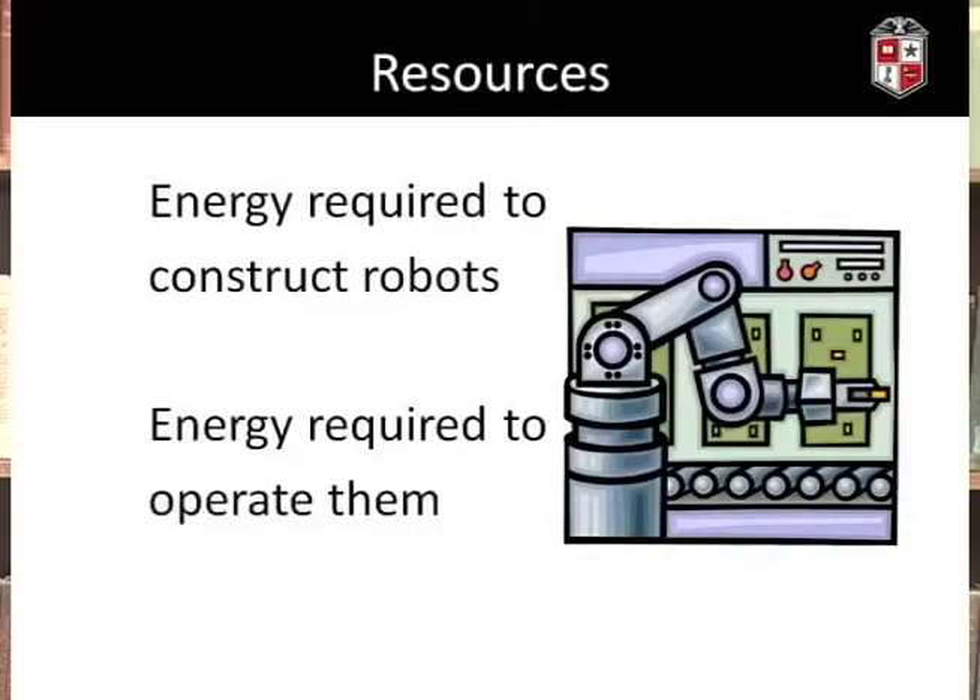It's also important to look at what resources are required to build, operate, and maintain robots. For example, are they going to use rechargeable batteries, and is that going to put additional stress on the electrical grid?